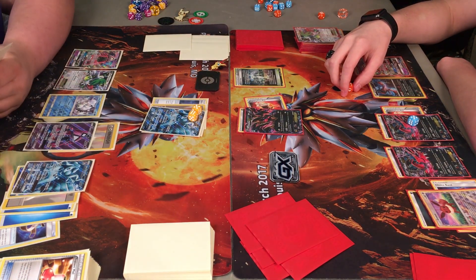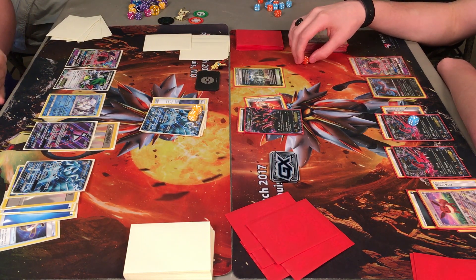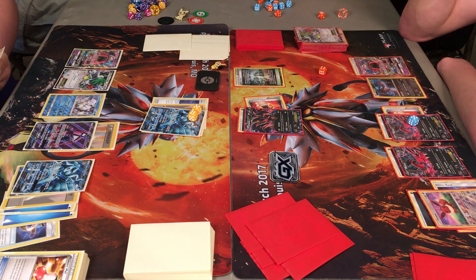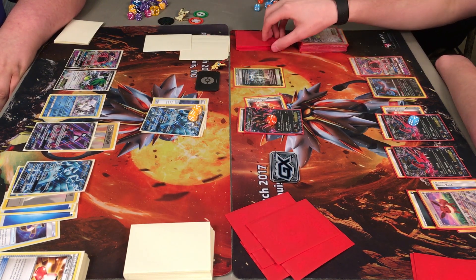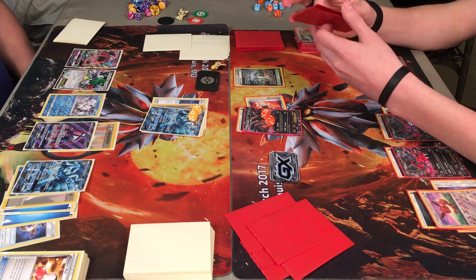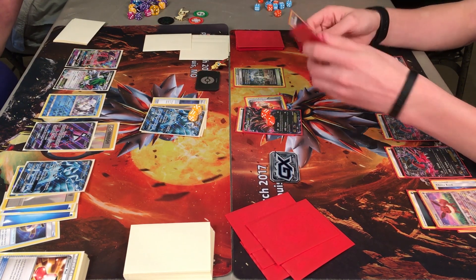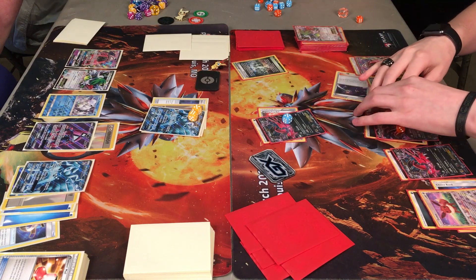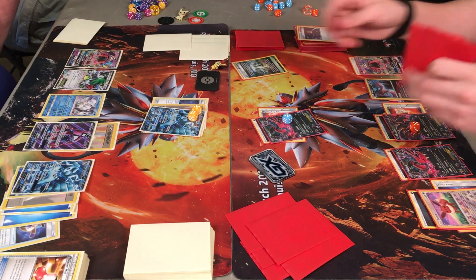Caden sets that DCE down and decides to attach it to the Tapu Lele, which is a good play. With the DCE, Tapu Lele is doing 40 damage plus whatever's on the opponent's active Pokemon, so doing about 60 damage right now with 170 HP — plenty of HP there. Caden goes with the Snipe attack — 50 on the Evital in the active spot. The Choice Band adds 30 extra damage, making it 80 on the Evital. Olympia down — heals the Evital for 30, making it only 50 damage now.